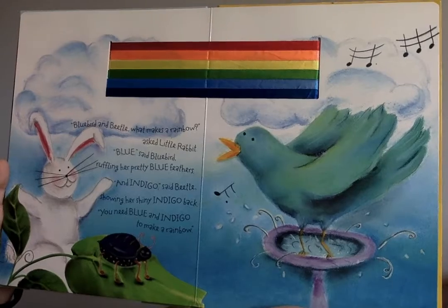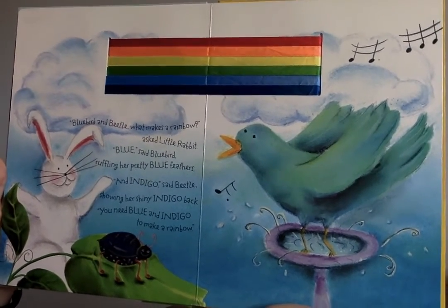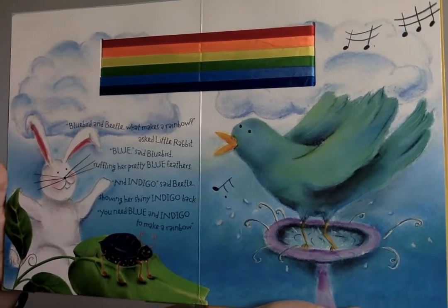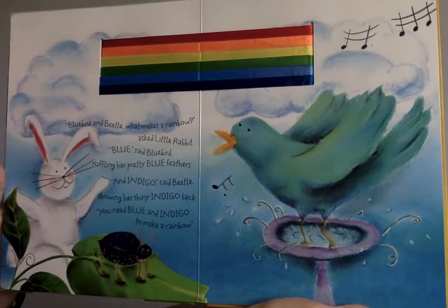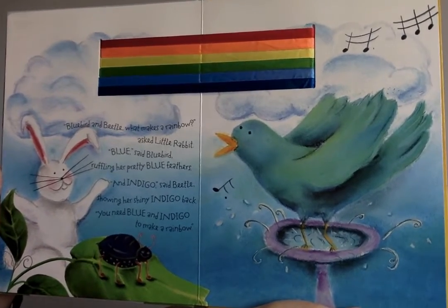"Blue Bird, what makes a rainbow?" "Blue," said Blue Bird, ruffling her pretty blue feathers. "And indigo," said Beetle, showing her shiny indigo back. "You need blue and indigo to make a rainbow."